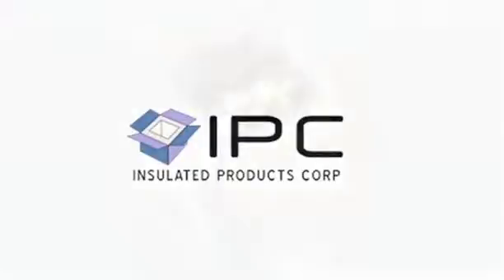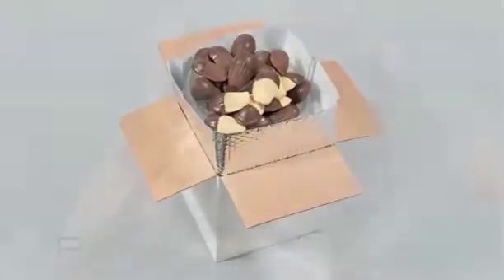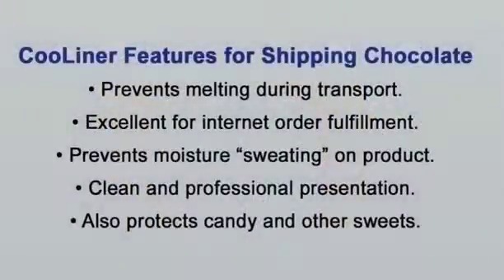Chocolate and chocolate-covered products are the most temperature-sensitive goods one can ship. It's important to keep them protected during transit, preventing them from melting and preventing moisture from setting onto the product.